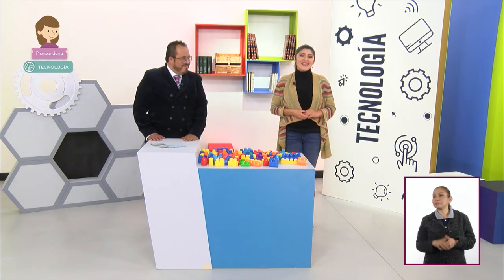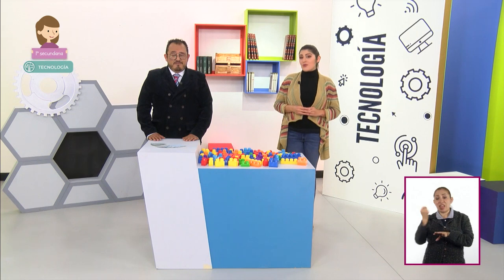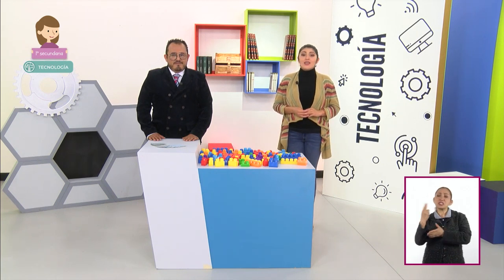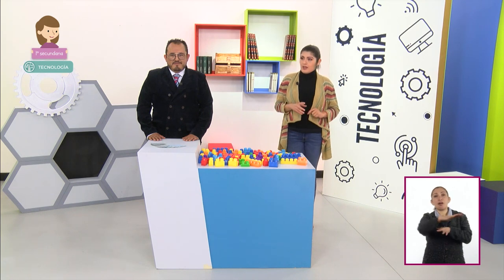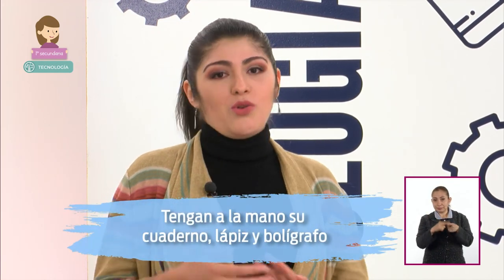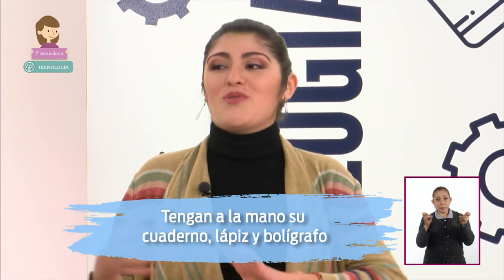Gracias Enrique. ¿Cómo están alumnas y alumnos? En esta sesión identificaremos cómo las creaciones técnicas nos ayudan a satisfacer necesidades y cómo éstas tienen consecuencias en la sociedad y en la naturaleza. Es hora de alistar lo necesario: cuaderno, lápiz y bolígrafo. Los dejo con el profesor Enrique.